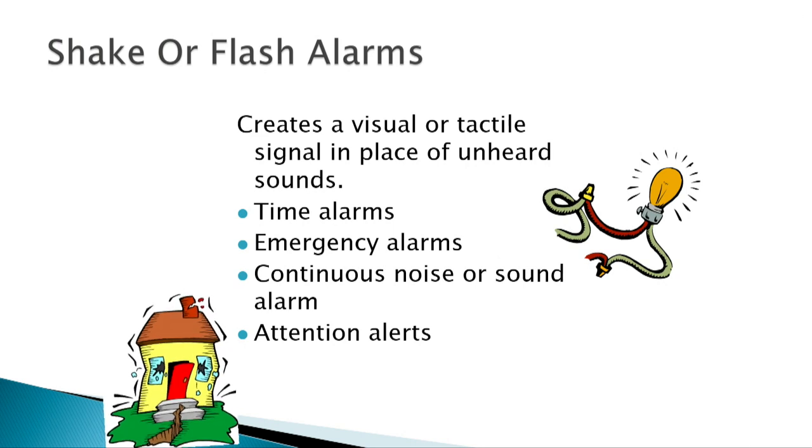Shake or flash alarms provide a visual or tactile signal indicating a sound is taking place. These work with alarm clocks, emergency alarms, or continuous noises like a washing machine that needs adjustment. Young deaf or hard-of-hearing parents who can't hear during the night use these devices — they shake the bed or flash a light to alert the parent that the baby is crying. Some locations, like large gyms, also have colored lights around the room that flash to get attention.